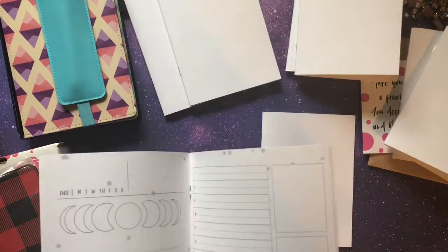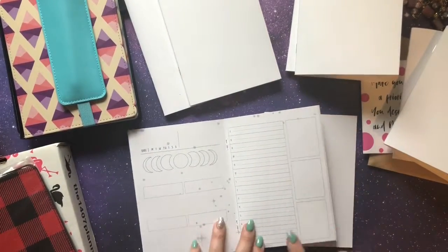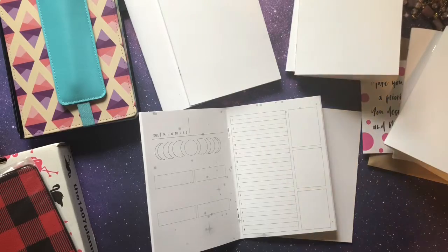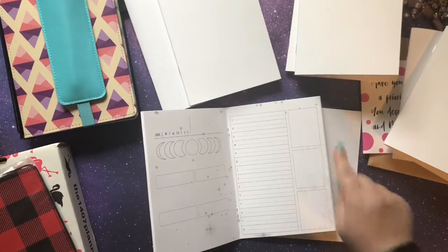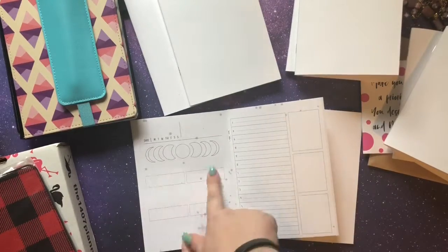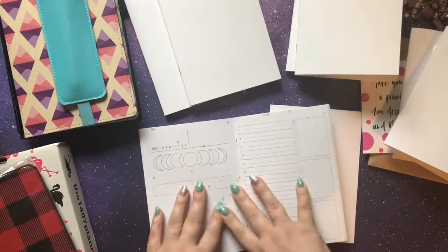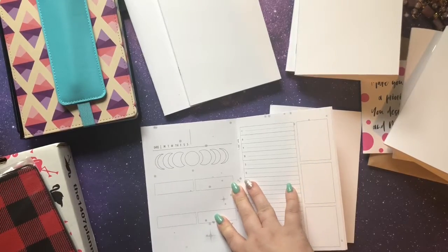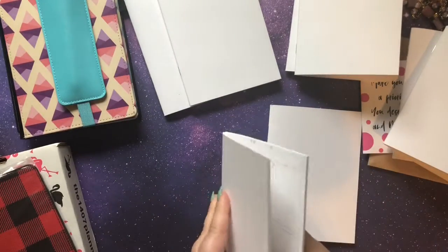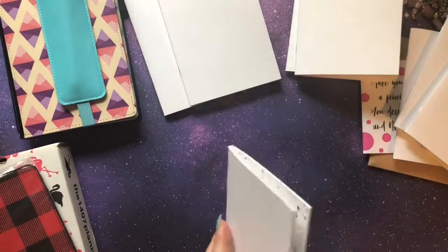I also got the galaxy daily insert, and I actually didn't get it for the daily part — I got it for tarot cards. I usually do a past, present, future spread, which is only three cards, and this fits perfectly. I can write down what each card is. I'll probably do this weekly and it'll last me quite a while. I can also write down things like the moon phase since it changes all the time.